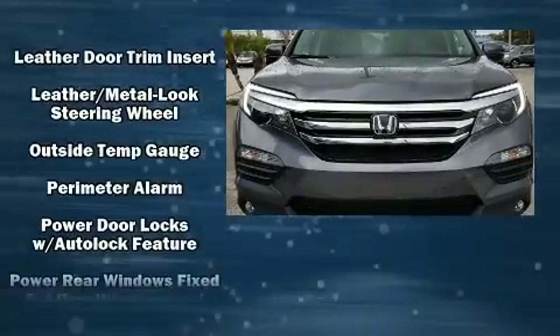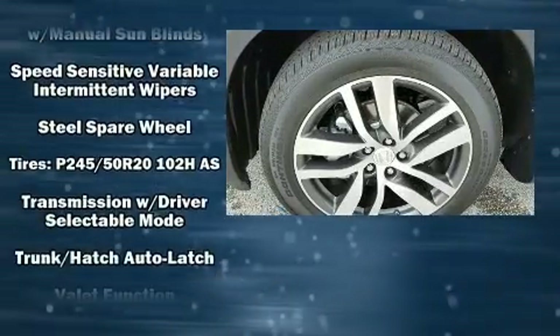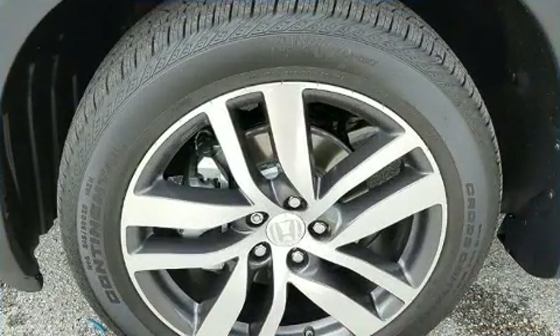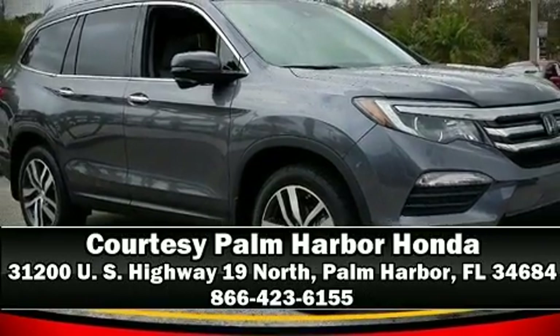Sophisticated all-wheel drive assures superb handling in any weather condition. Our experienced sales staff is eager to share its knowledge and enthusiasm with you. We are here to help you! Thank you.